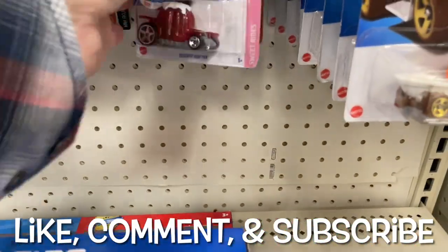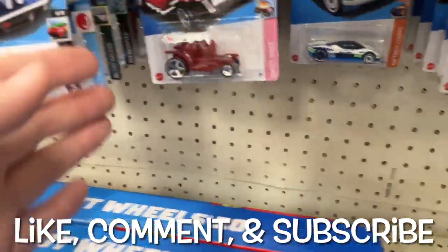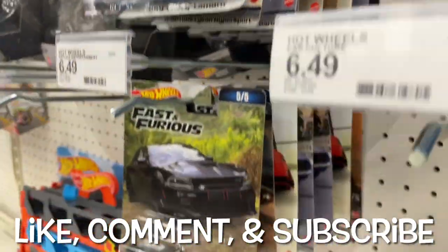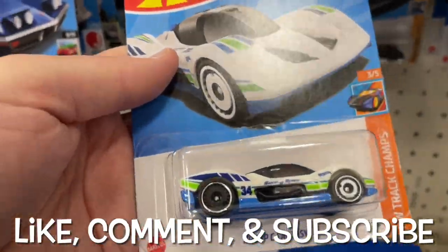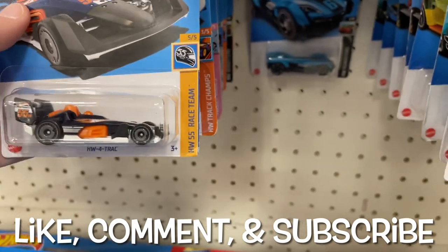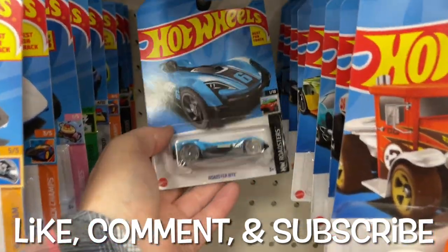It almost looks like a Treasure Hunt because it looks so nice. Here's the Bison. They have so much to look through today — the Desert Drifter. Oh wow, I can see they have the Fast and Furious! We gotta check out the Fast and Furious — we'll see those in a little bit.